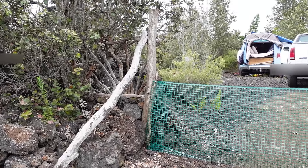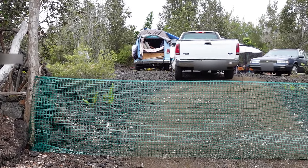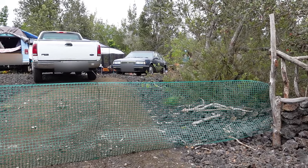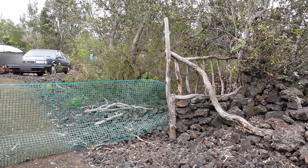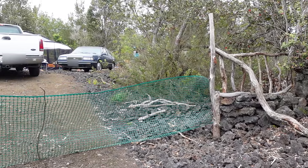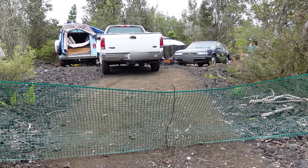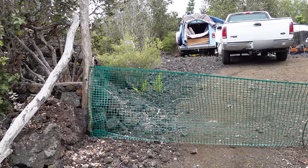This is one of the first projects we did here on the property — we needed to build a gate to keep the dogs up top with us so that they aren't roaming all over the island. It is really just here to remind them to stay behind it, as they could easily get over or around the green plastic if they really wanted to. All of the wood for the structure on both sides of the driveway is from fallen ohia that was already on the property, and is rock solid, so if I wanted to I could hang an actual gate across here, but for now this is enough to remind the dogs to stay up here with us.